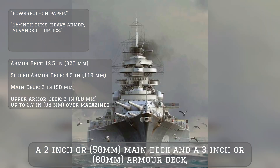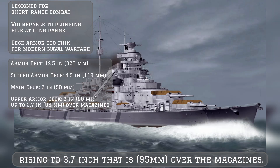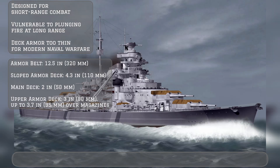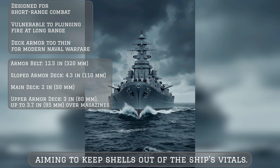The armor deck rose to 3.7 inches — that is, 95 mm — over the magazines. This layout was designed for close-range engagements, aiming to keep shells out of the ship's vital spaces.